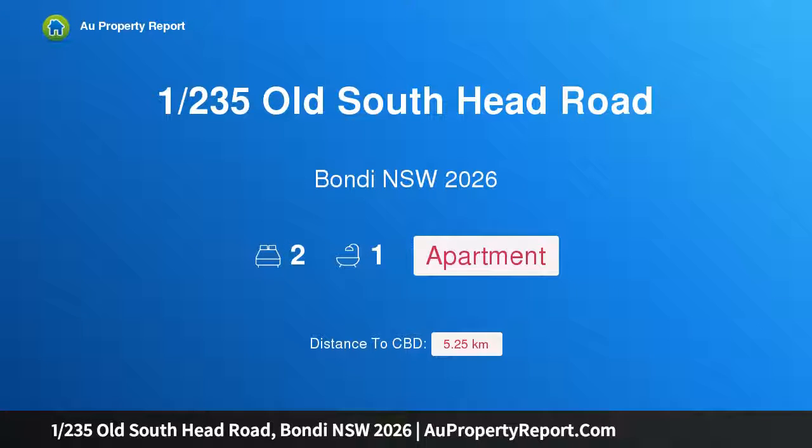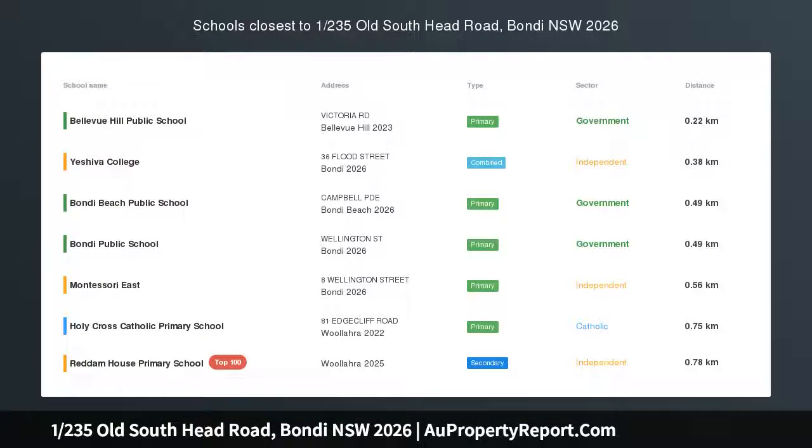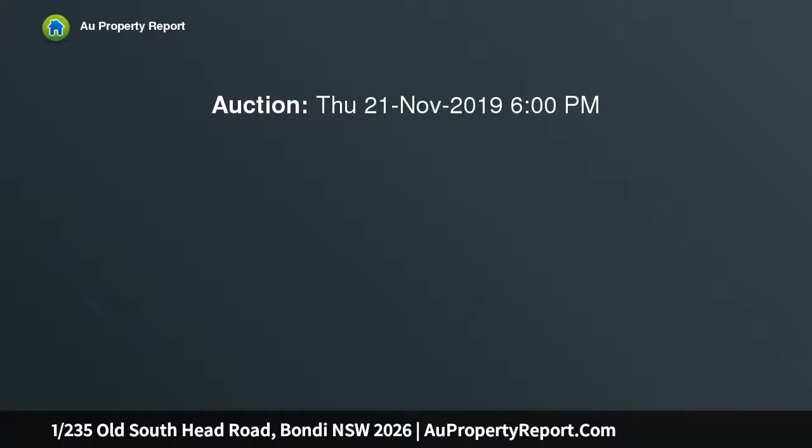Hi, I am glad to introduce property 1235 Old South Head Road, Bondi NSW 2026. Modern, bright and convenient easy care living.